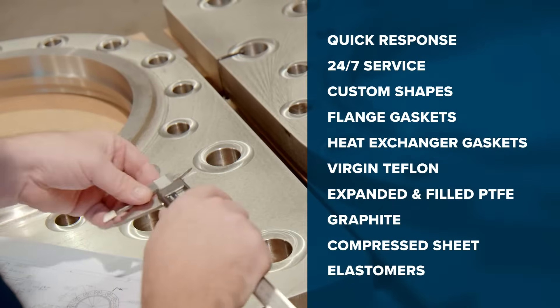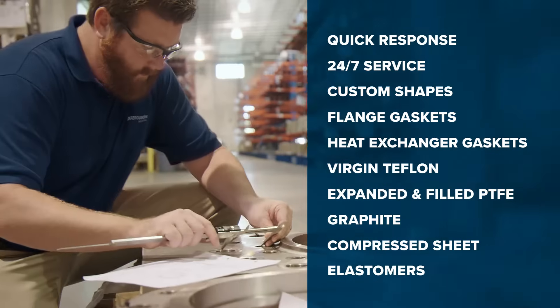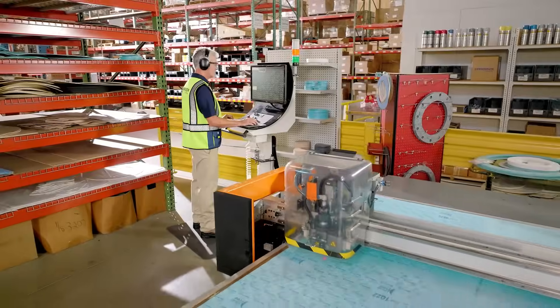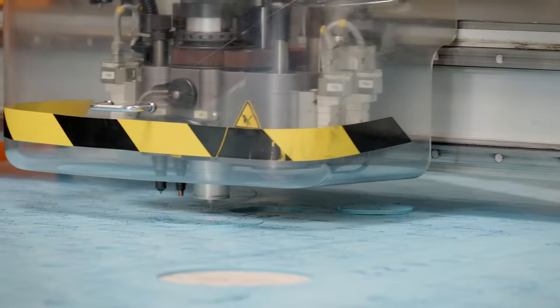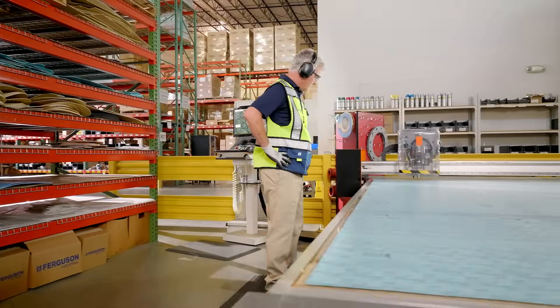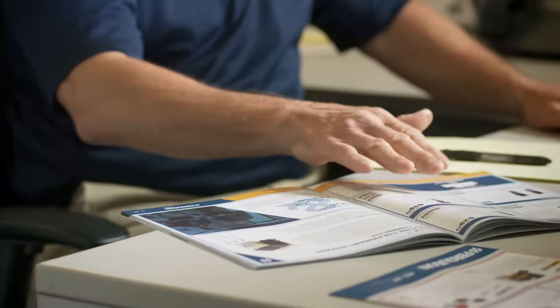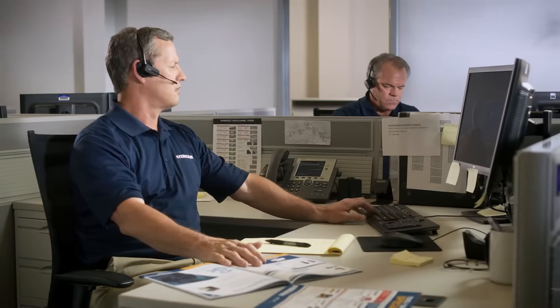We also stock both 304 and 316 metal gaskets in a variety of pressure ratings and sizes. Whether you need a standard gasket or a custom solution, we're your one-stop shop for quality gaskets competitively priced. Ask your Ferguson Industrial sales associate about our gasket fabrication services.